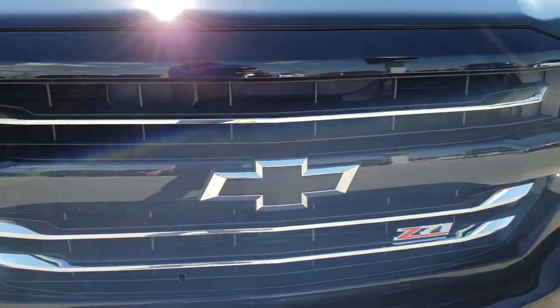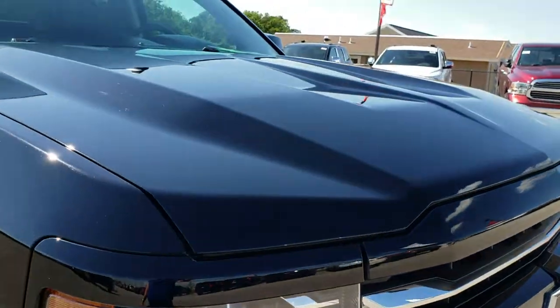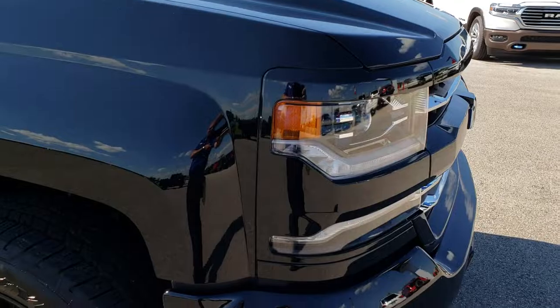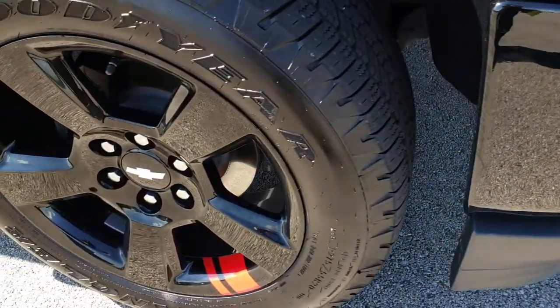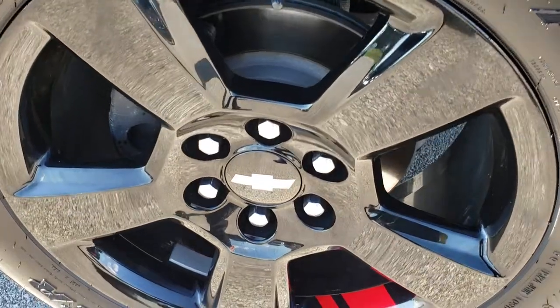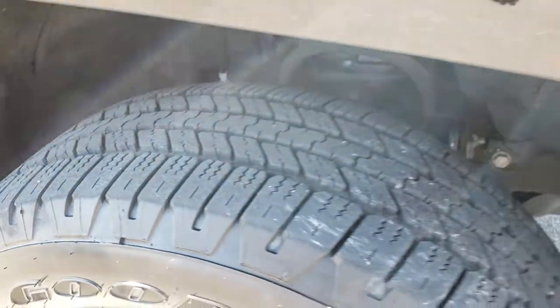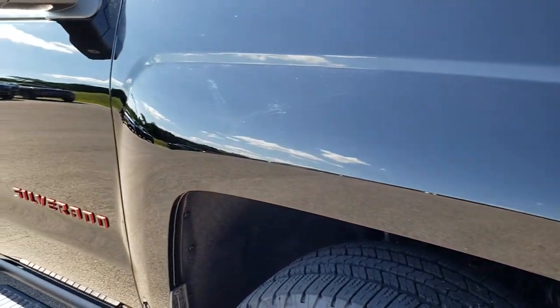Some nice chrome accents on the grille, the blacked-out Chevy logo — didn't see any dents or dings on the hood. The front bumper is in nice condition, this rim is in excellent condition with no scuffs or scrapes. As you go down this side of the truck you can see just how clean that body is.